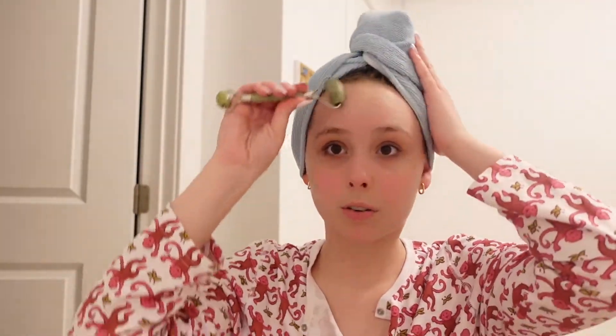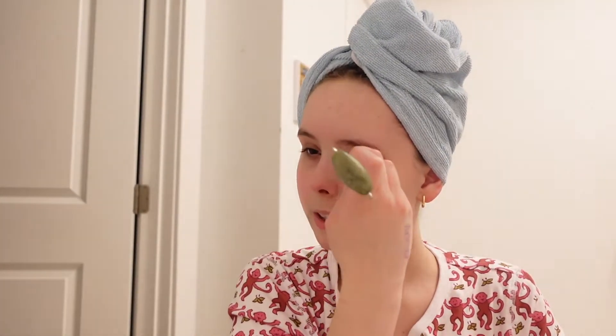I do right here above my eyebrows. Literally don't know what I'm doing — do not follow my jade roller routine! I also do it under my eye because I saw someone do this on TikTok and it helps blend in the eye cream. Then I do my nose.